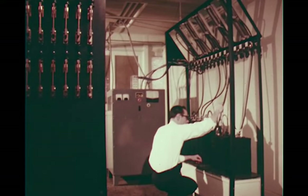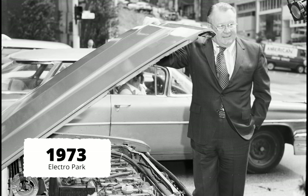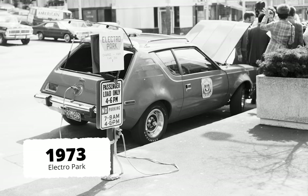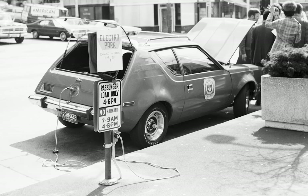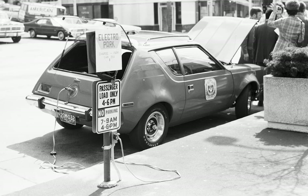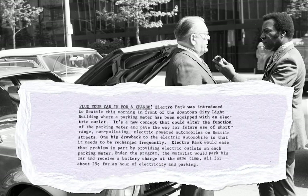Research and development continued into the 1970s. City Light photos from 1973 show a prototype electric car made from a modified AMC Gremlin as it's plugged into an electropark — a parking meter equipped with an electric charging outlet. The Lighting Department's May 1973 newsletter says of the electropark, it's a new concept that could alter the function of the parking meter and pave the way for future use of short-range, non-polluting, electric-powered automobiles on Seattle streets.